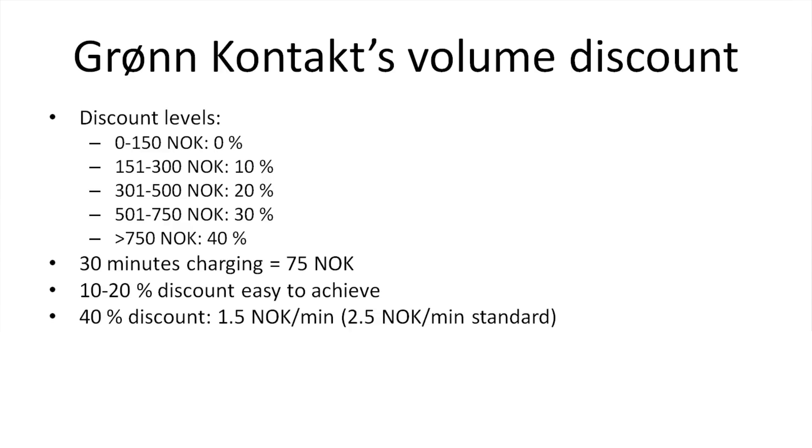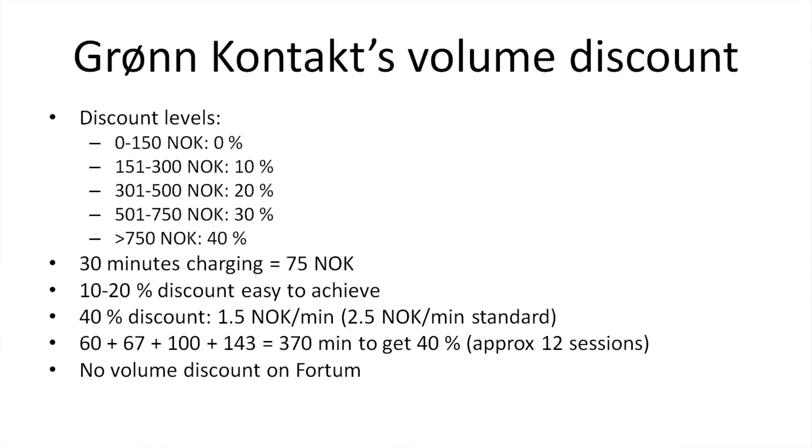If you have 40% discount, it would be just 1.5 NOK per minute versus the standard 2.5 NOK per minute. Unfortunately, Fortum doesn't have any volume discount. I hope they implement it one day, because I think many people would stay with Fortum given their good coverage — it's just a tipping point.